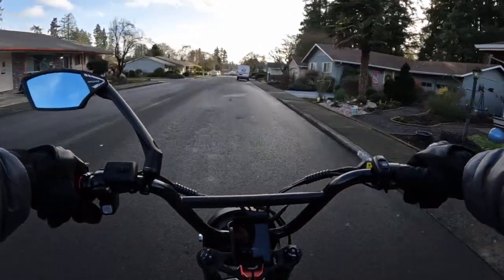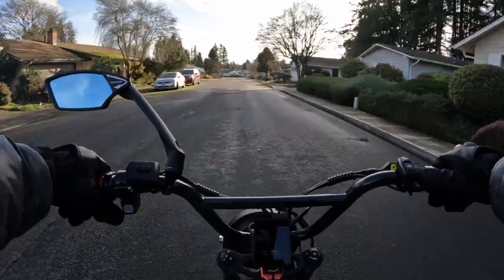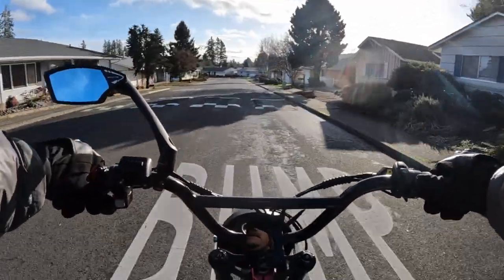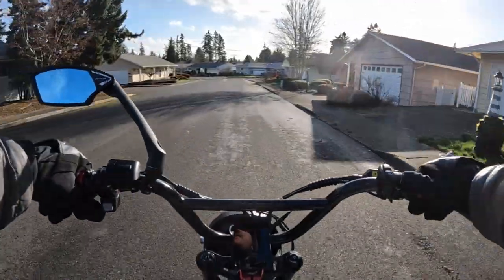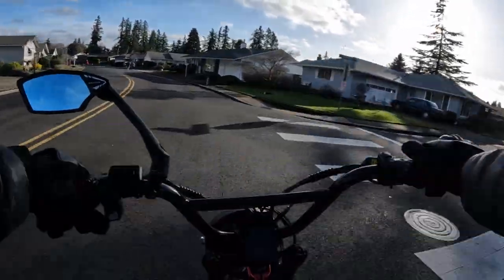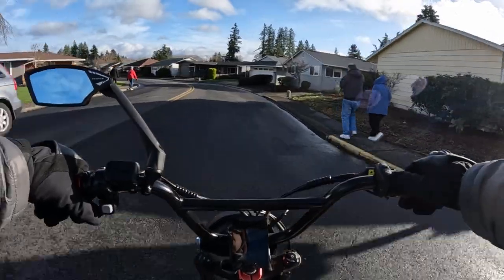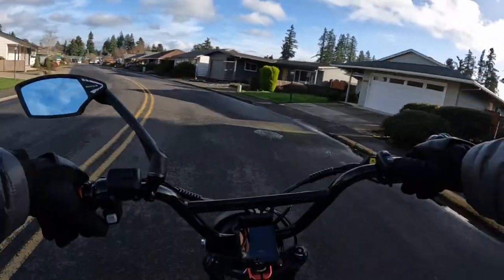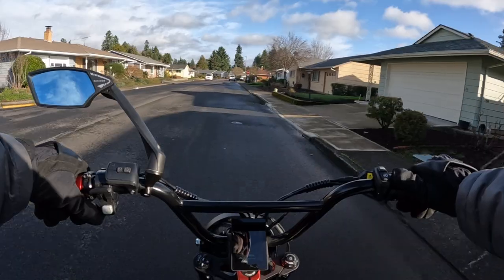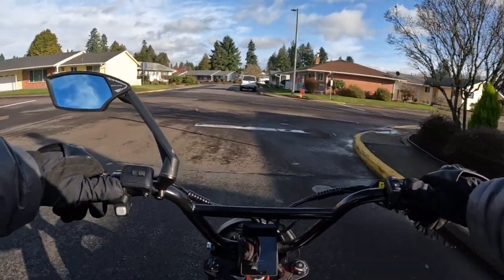I've only gone down on the bike once. One day — I ride my electric bike to work and back every day, which is a one-mile ride — it was a couple of winters ago, maybe three winters ago. I was coming out of my driveway, which has a slight slope — not too much, but a little bit.